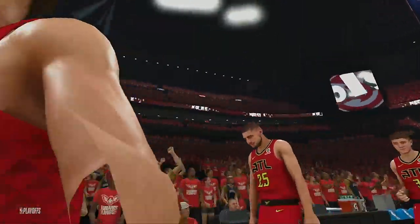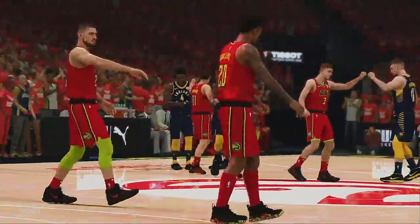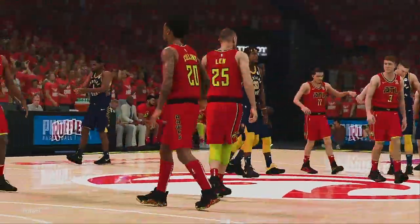Let's check out Indiana's starting lineup. Sabonis and Turner up front. Oladipo is the 2, with Warren playing small forward. And it's McConnell in at the point.